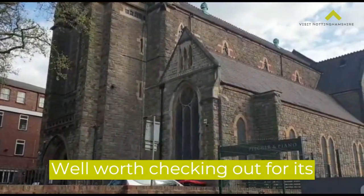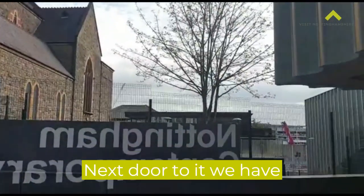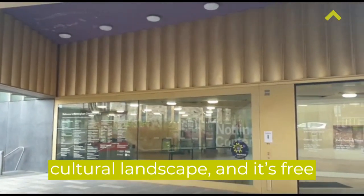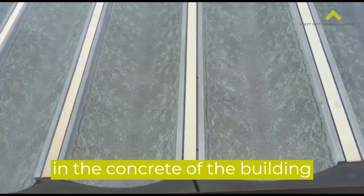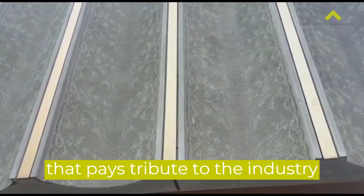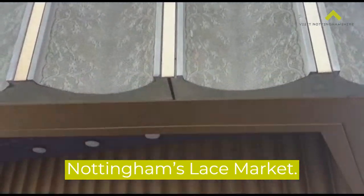Well worth checking out because of its William Morris stained glass windows. Next door to it we have Nottingham Contemporary, a world-class art gallery. It's a great addition to Nottingham's cultural landscape and it's free, so there's no complaints there. If you look closely in the concrete of the building you can see a very fine lace design — a 19th century local lace design that pays tribute to the industry which built this city in this quarter of town, Nottingham's lace market.